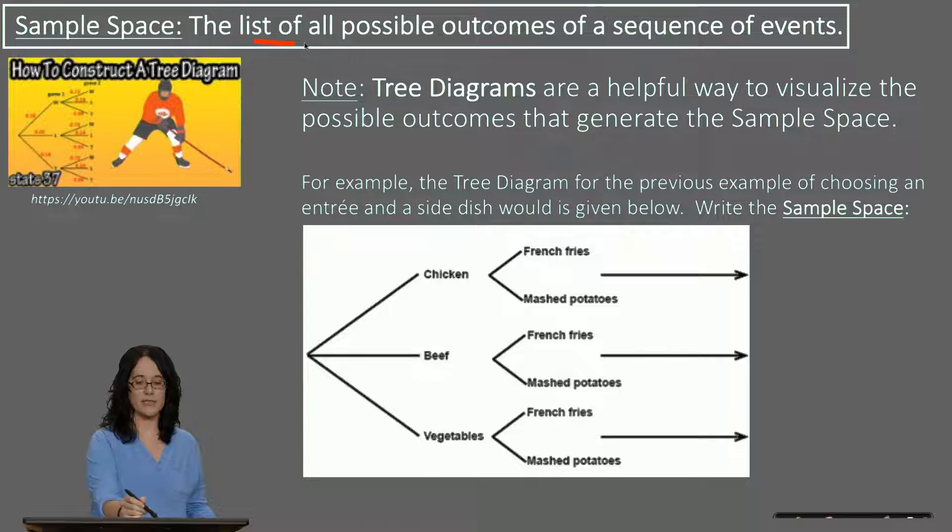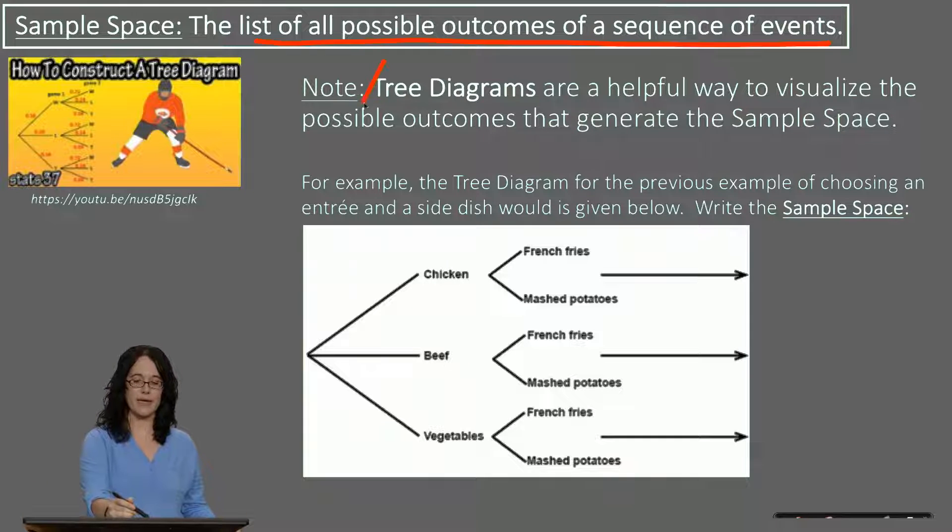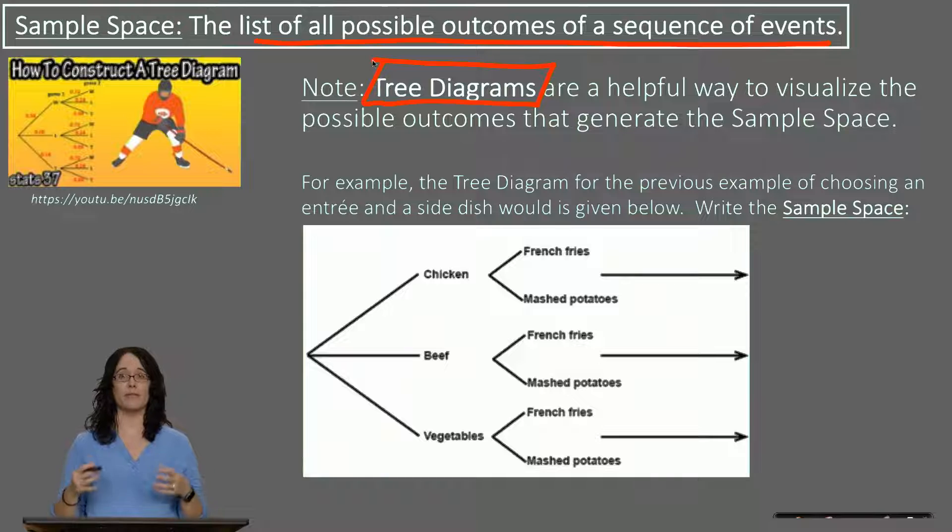The sample space is the list of all possible outcomes for a sequence of events — make sure that is in your notes. A tree diagram is not necessary, but a lot of people find them useful. They are helpful ways to visualize the possible outcomes, or ways that you can generate your sample space visually.